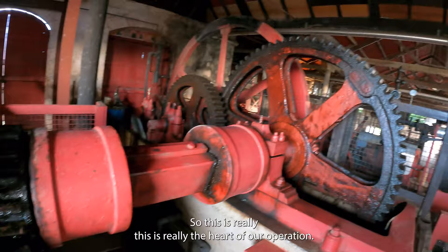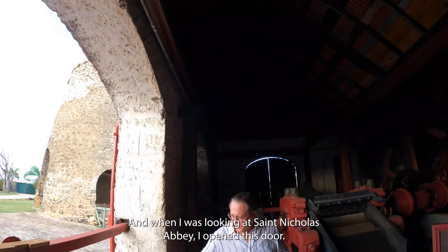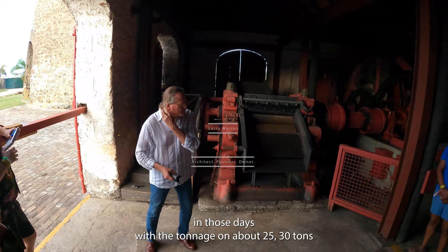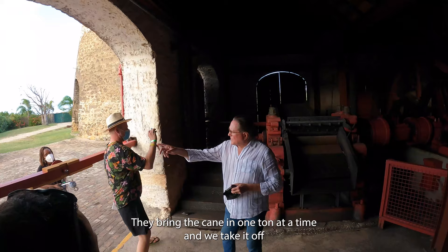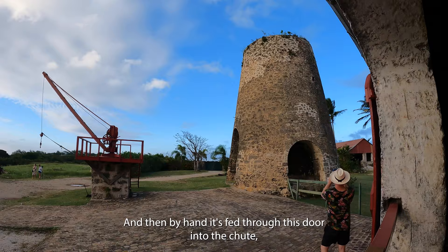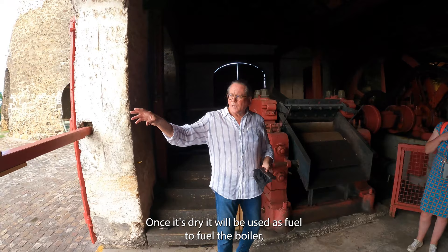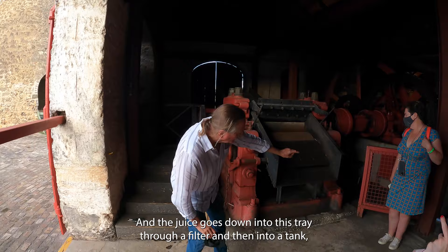So this is really the heart of our operation. When I was looking at St. Nicholas Abbey and I opened this door and saw this mill sitting here, I said this is sent from God, and right away it started clicking what we could do with it. In those days with a tonnage of about 25 to 30 tons an acre, would have been producing 67,000 tons of cane. Today we crushed 300, so it just shows you the reduction. They bring the cane in one ton at a time, and we take it off using that hoist. Then by hand it's fed through this door into the chute, in through the rollers, and then bagasse comes out here. The bagasse is then taken to dry. Once it's dried, it will be used as fuel to fuel the boiler to create the steam to run the generator to run the mill. And the juice goes down into this tray, through a filter, and then into a tank. Then the pump on this machine pumps it to the filters down there.